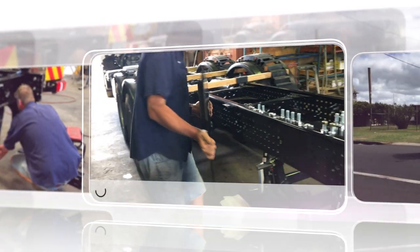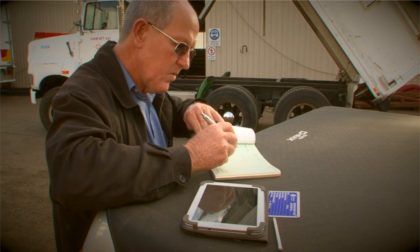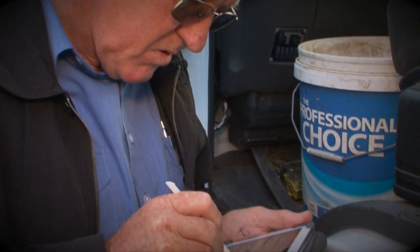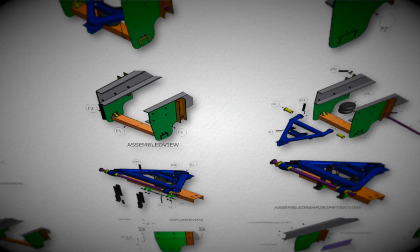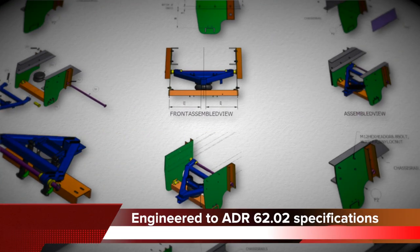Or for even more peace of mind, they offer a full installation service at their Toowoomba factory. A simple to obtain mod plate is needed in Queensland if fitted to a tow vehicle of over 4.5 ton GVM. And in other states, it's best you check your regulations with the relevant transport authorities. Unlike most other tow bars, the Airglide tow bar is fully engineered and tested to the demanding ADR 62.02 specification.